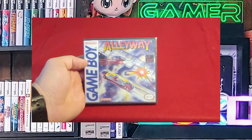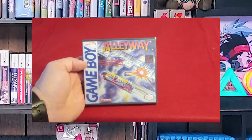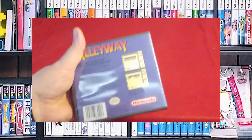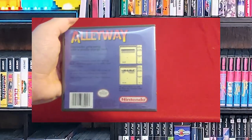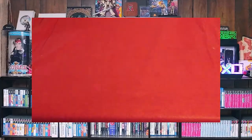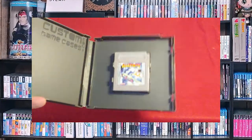Here's one of my favorites: Alleyway. Arkanoid, Alleyway, Breakout — it's all the same premise. You have the blocker that knocks the ball back up against the bricks and you break the bricks. And here's the cartridge.